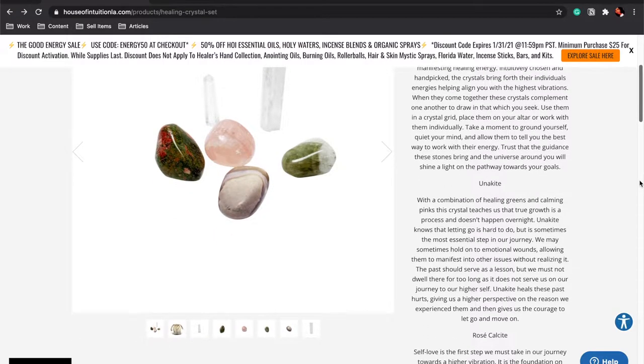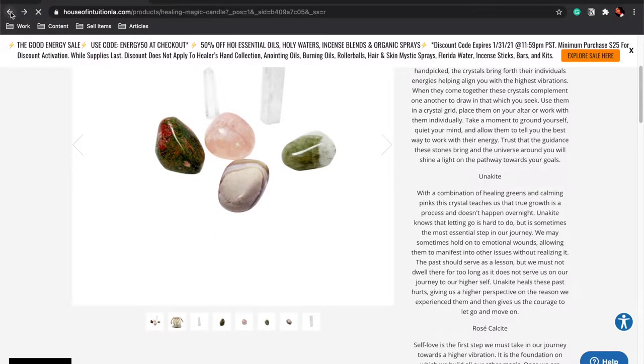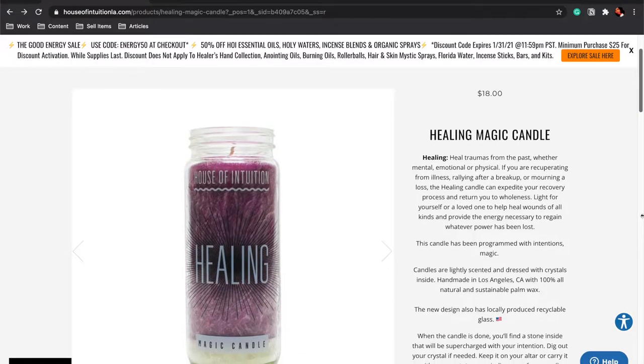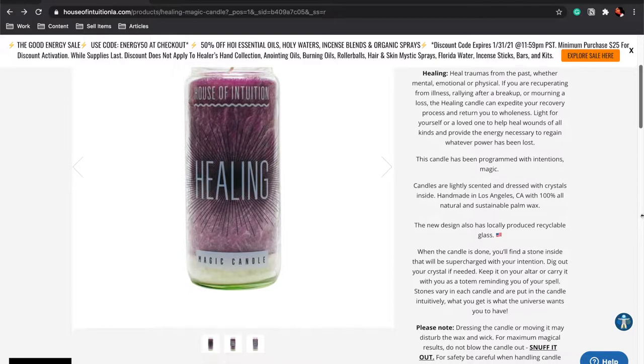I purchased a healing crystal set as well as the healing magic candle. In this video you guys will see me unboxing. Sorry that I had to do a voiceover in this video.